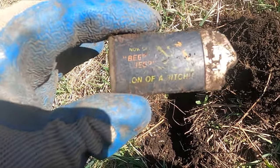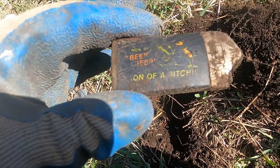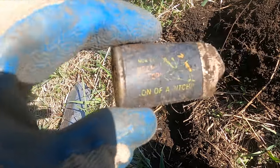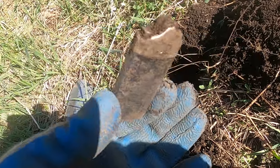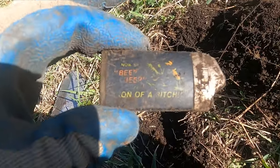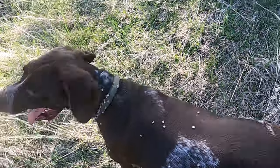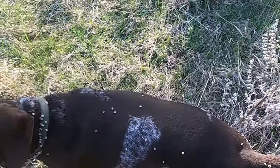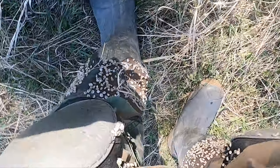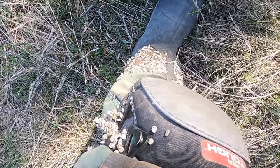This lighter says 'Beep Beep, you son of a...' — this must be a Road Runner lighter from a long time ago. So this field — look at my dog — it's just full of burrs. Look at my boots! That's gonna be some work to get my clothing back to normal.